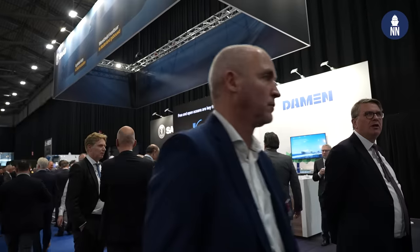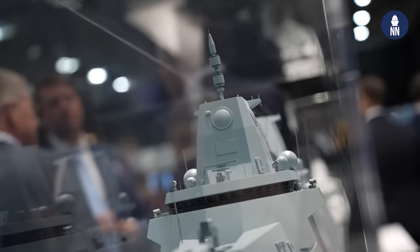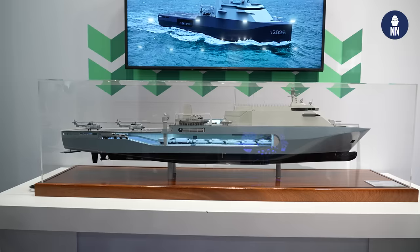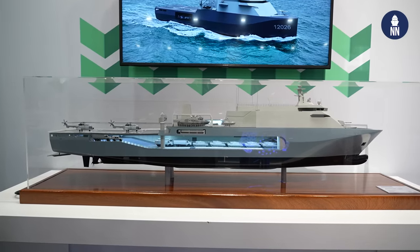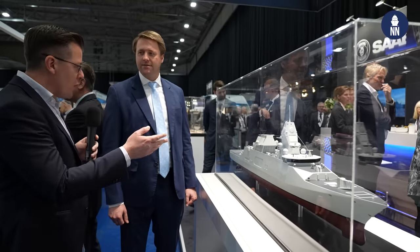Thank you very much. We're now taking a close look at the many new ship model designs that Damen is unveiling at the show this year. With me is Bob Desmet, tender manager at Damen, whose background is naval architecture and who worked on most of these designs. We're now standing near the anti-submarine warfare frigate project for the Netherlands and Belgium. What can you tell us about the current status of this program?